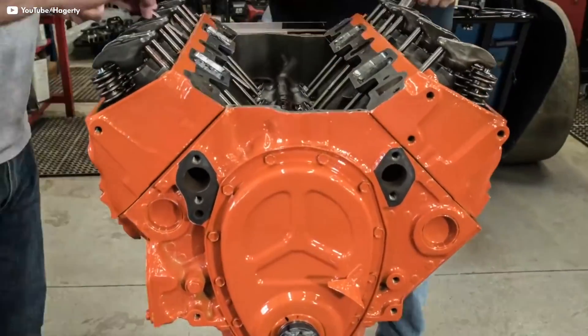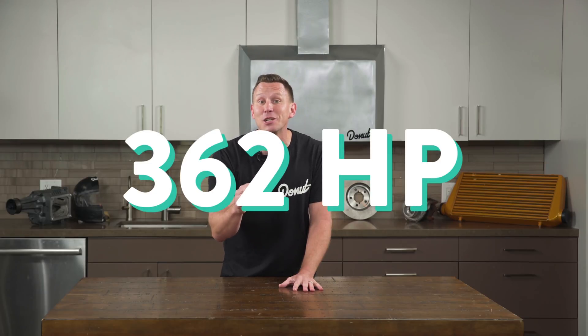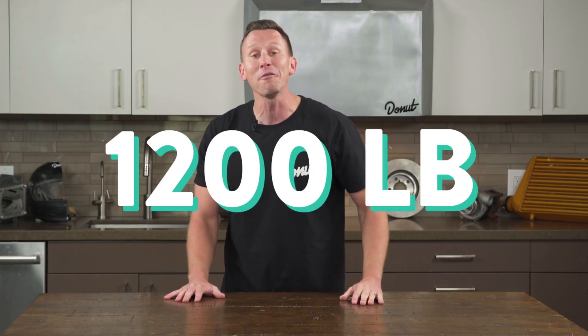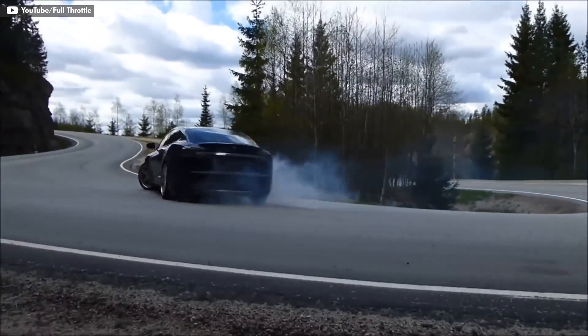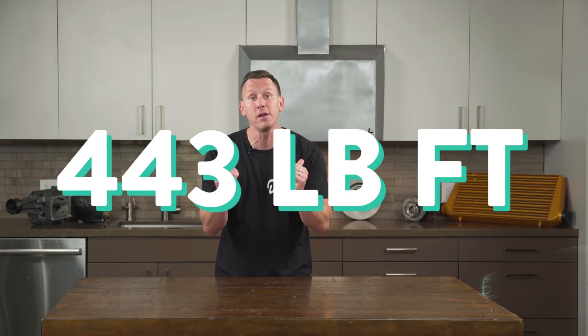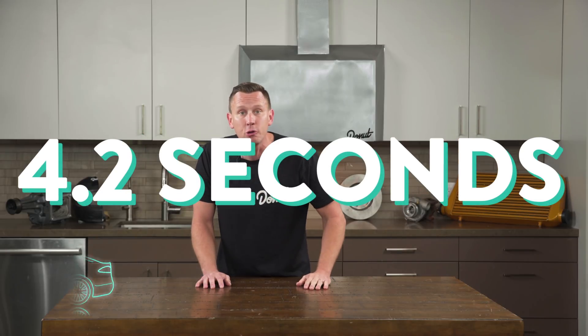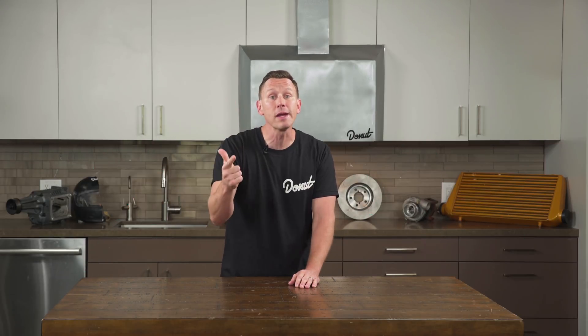Traditional internal combustion engines can weigh up to 600 pounds. A Tesla Model S motor can generate 362 horsepower and only weighs about 70 pounds. But you gotta remember, they're getting all that juice for those horses from a 1,200-pound battery. Even with that massive battery, the Tesla Model S's 443 pound-feet of torque and 416 horsepower allows you to get to 60 miles an hour in 4.2 seconds in a sedan. Tesla says their biggest concern discharging all that energy and spinning the rotors at 18,000 RPM is heat, so most components — including the motor, the frequency drive, and the battery — are liquid-cooled.